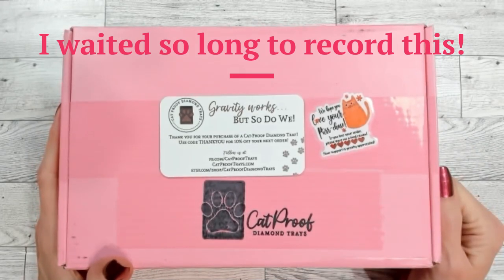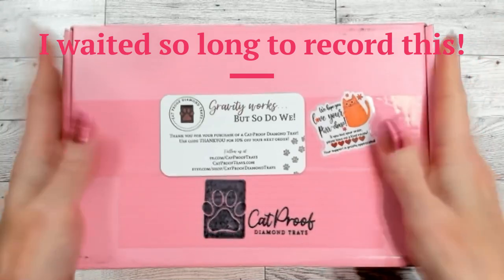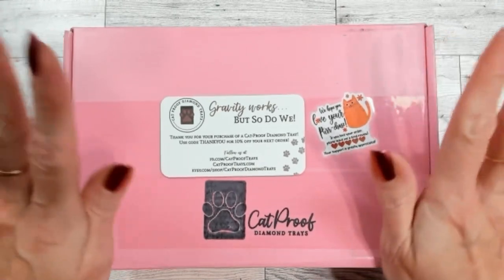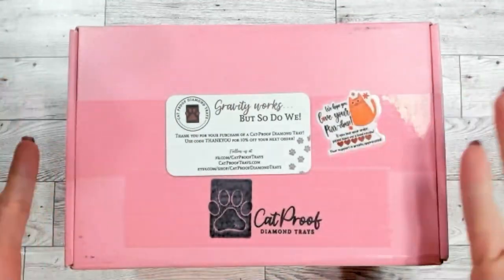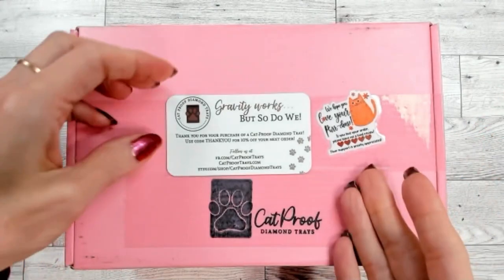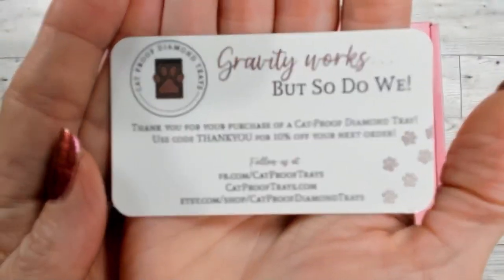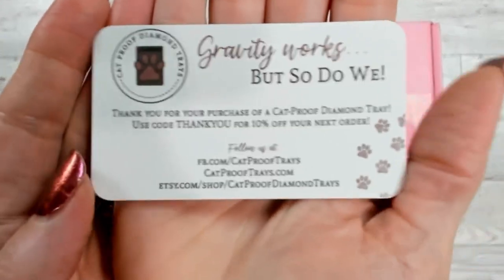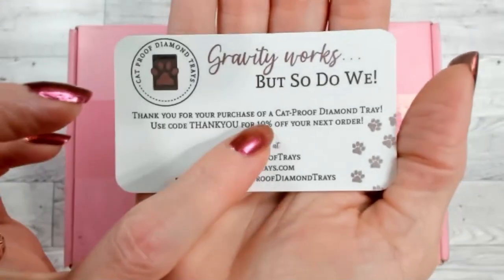Welcome back — this is Tina aka TMAW here to give you insight into yet more Cat Proof Diamond Trays. I'm addicted to my trays. This is a couple months' worth of purchases I've been saving up so you get to enjoy all the unboxings at once. In the meantime, the folks over at Cat Proof have finished their branding — it says 'Gravity Works But So Do We.' They are on Etsy: Cat Proof Diamond Trays.